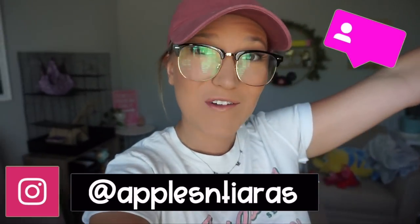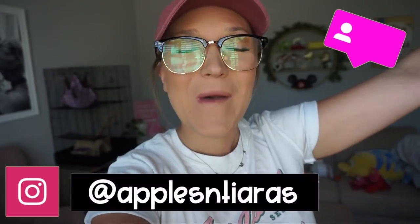Hey everybody, welcome back to the vlog! My name is Charlotte. If you guys are new here, I am a fourth grade science and social studies teacher in southern central Arizona. Today is going to be classroom setup day number two. Sorry, there's a glare on my glasses because I'm standing in front of the window.